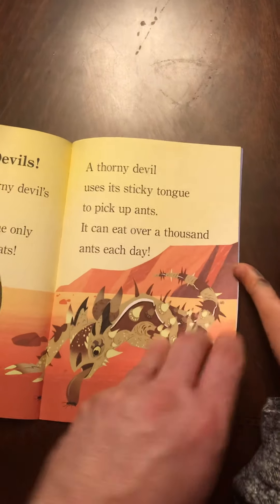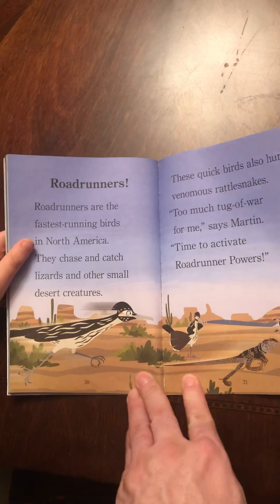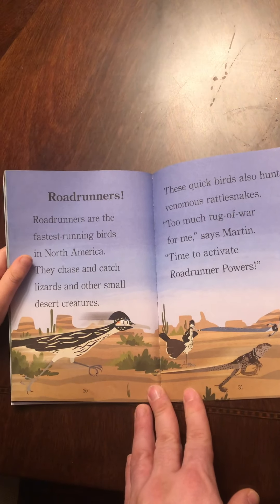Wolves. Wolves are also runners. They can run for a long time. Wolves hunt in a pack. They work together to catch big animals, such as moose.